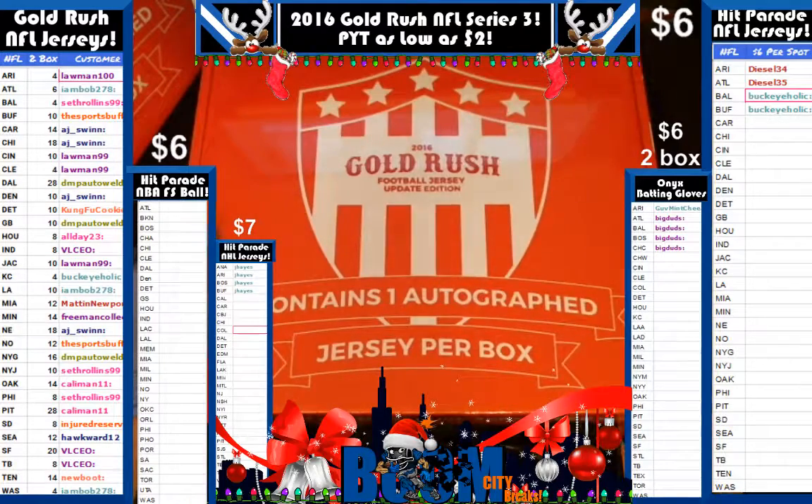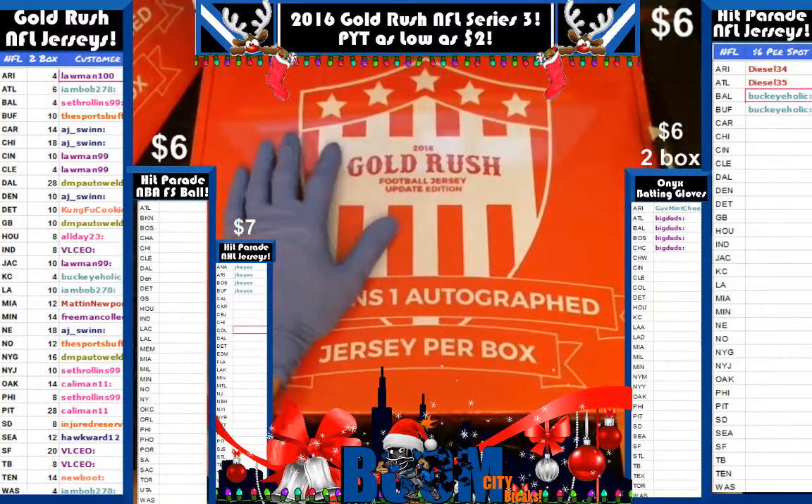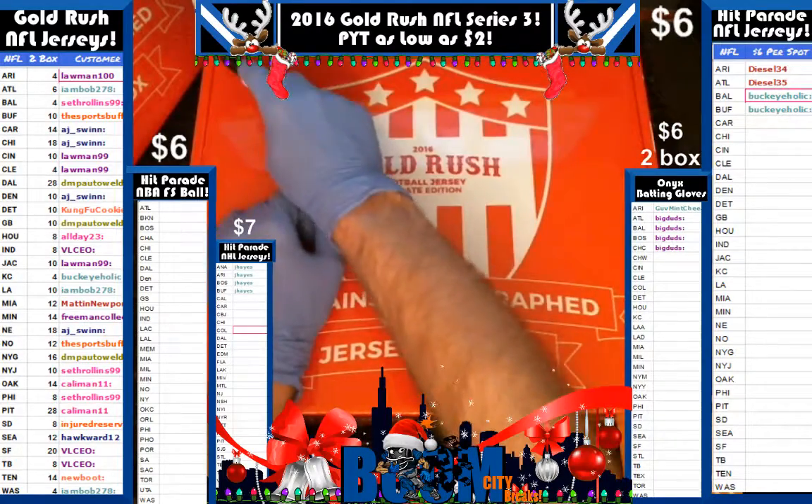Hey everybody, this is Boom City Breaks and we're breaking on Sunday, December the 11th. We're breaking Gold Rush Football Jersey Edition 2016 - the update edition. It's a two box break, box 5 and box 6. We did pick your team sales, you can see on the left.